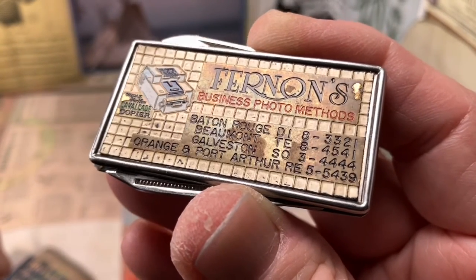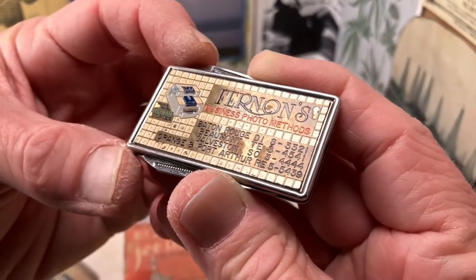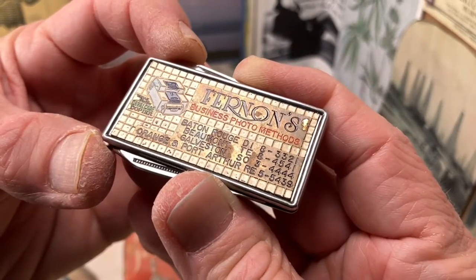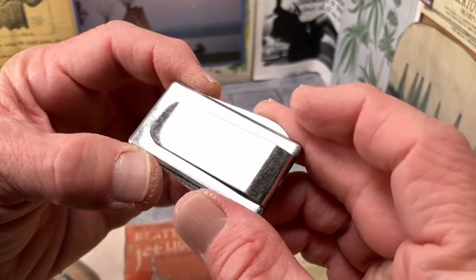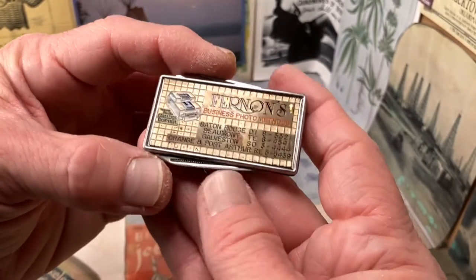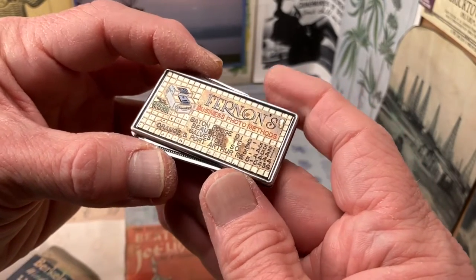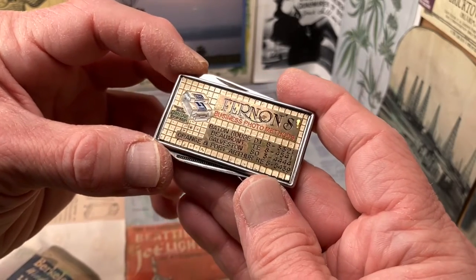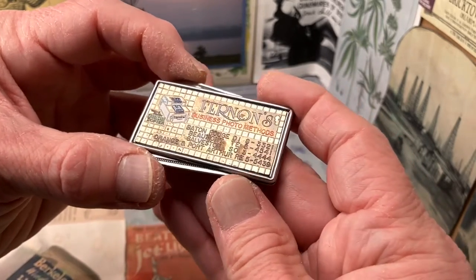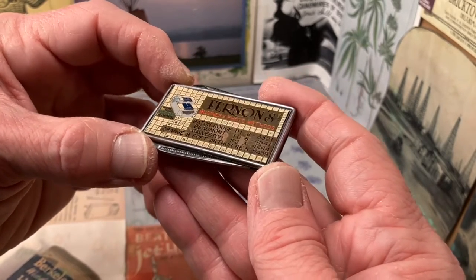So if anybody wants to comment — if somebody has some insight into the process by which these sort of advertising items were made — the one that I had before was from Guthrie, Oklahoma. I believe it was the First National Bank of Guthrie, Oklahoma, with a multi-color advertising graphic of the bank building itself that was very attractive.